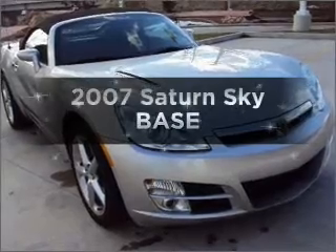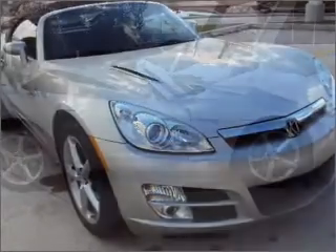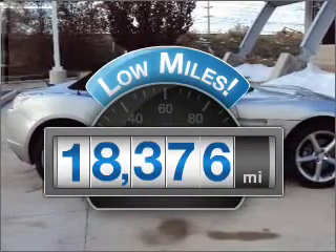Imagine yourself in this 2007 Saturn Sky. If you're looking for an automobile with great attributes, look no further. Why worry about high mileage? Choosing a ride with lower mileage is the right choice for your busy life.